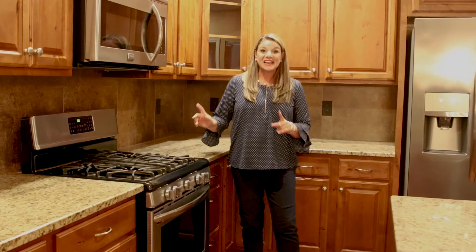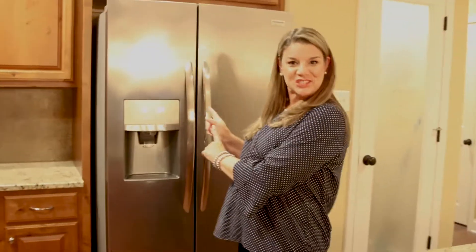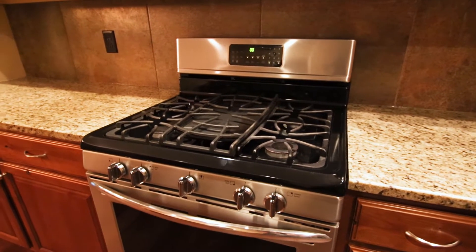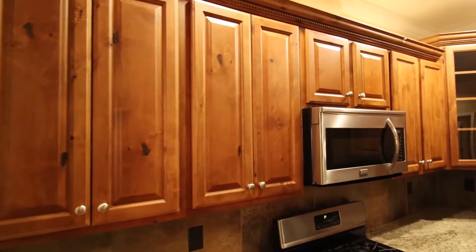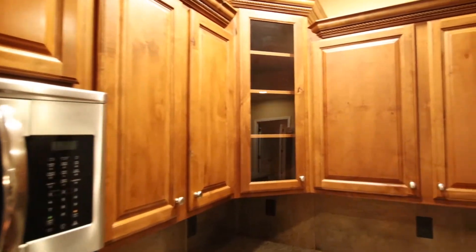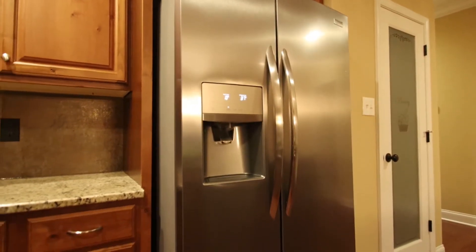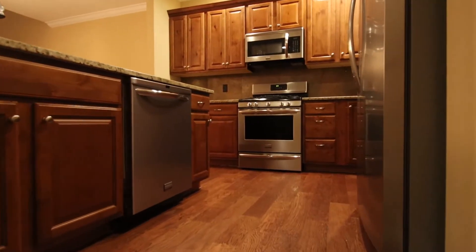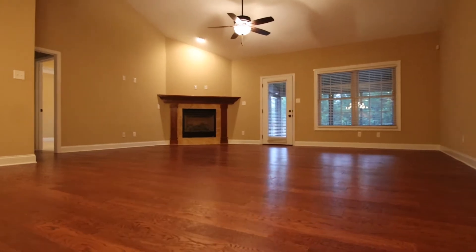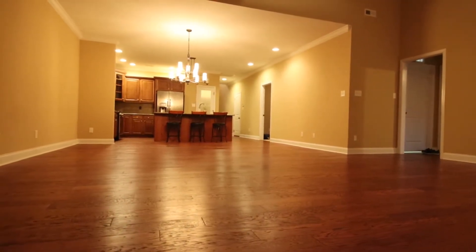Gas stove, gorgeous granite, and even the fridge stays. How cute is this?